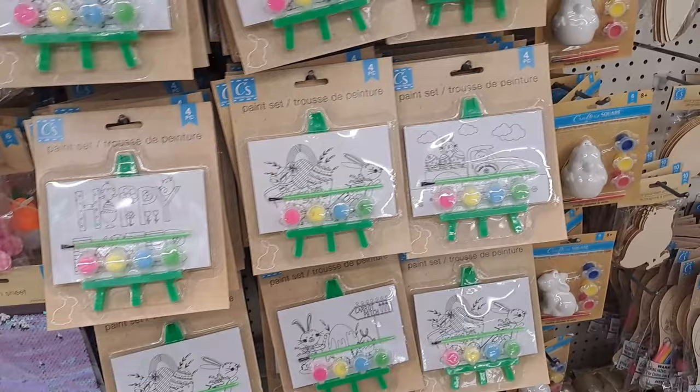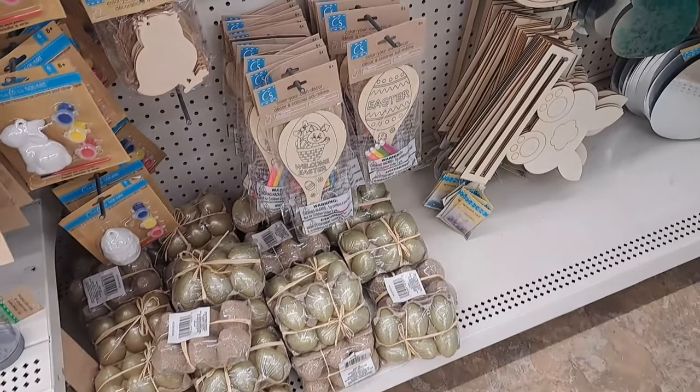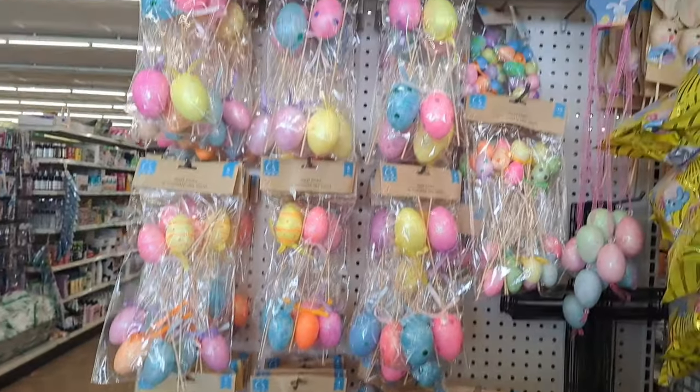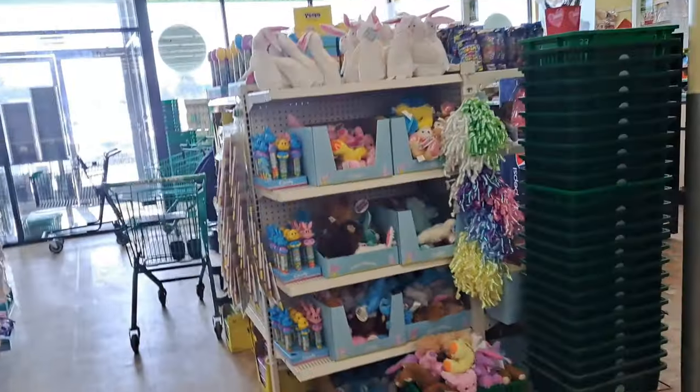That little egg-shaped mold — I'm not sure what you'd call it — that you can put like a wreath on, that's probably a really awesome deal for a dollar twenty-five. Fake eggs down there too — since eggs are so expensive, maybe buy some of those and paint them instead of dyeing eggs. We eat our eggs that we dye; we just keep them in the fridge.